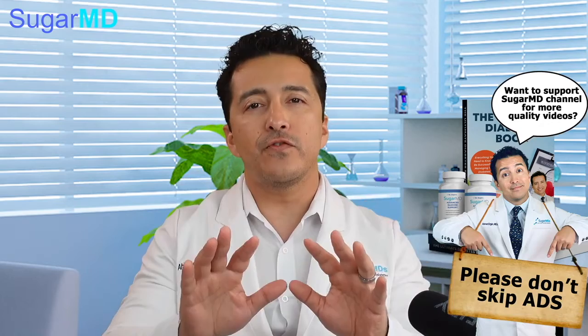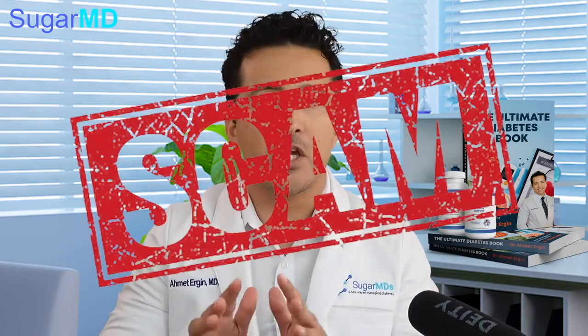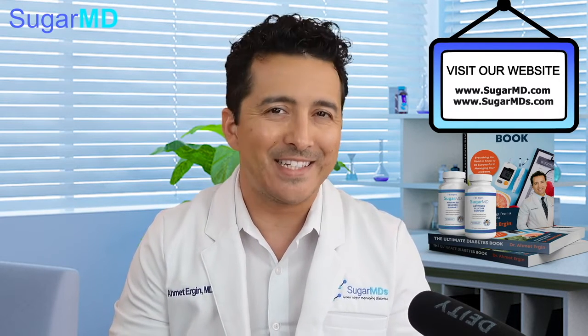Basically, sugar-free can be a scam, just like any other thing. You have to know what you're looking for. Sugar-free can sometimes be good, but sometimes it's a deception. So here's how they do it.